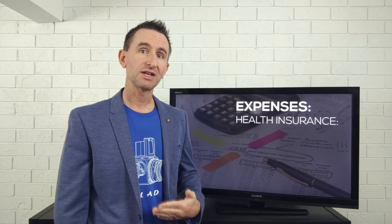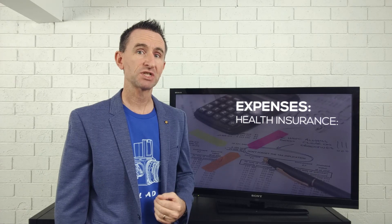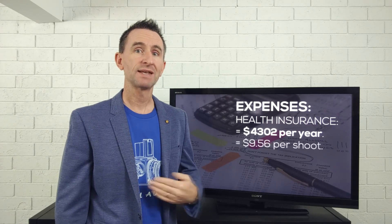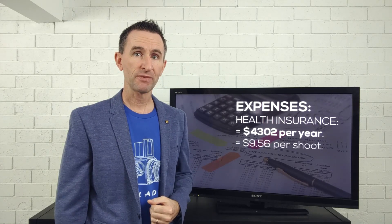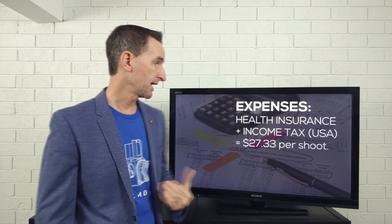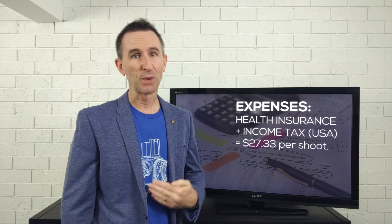In the US, if you want health care you need to pay extra for that as well. One site online quoted an average fee of $4,300 per year, which across 450 photo shoots is another $9 on top of the tax rate. So tax plus health insurance comes to about $27 per shoot.